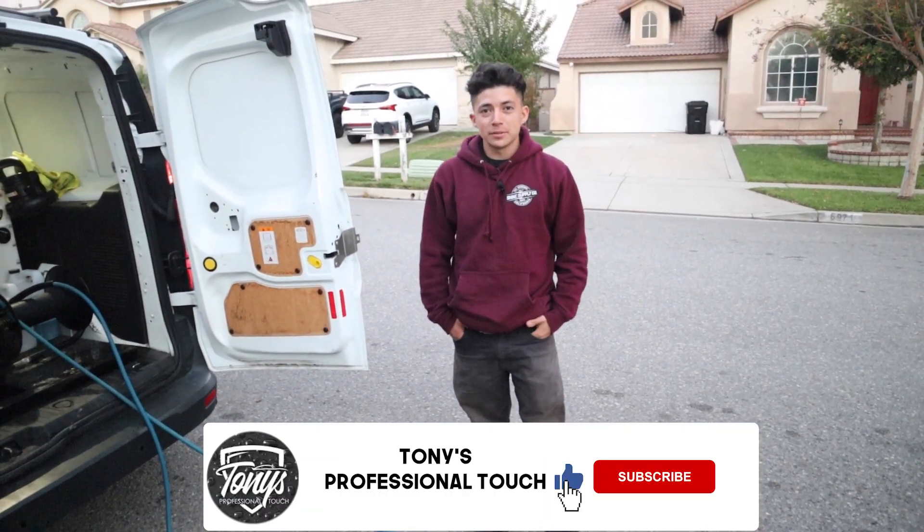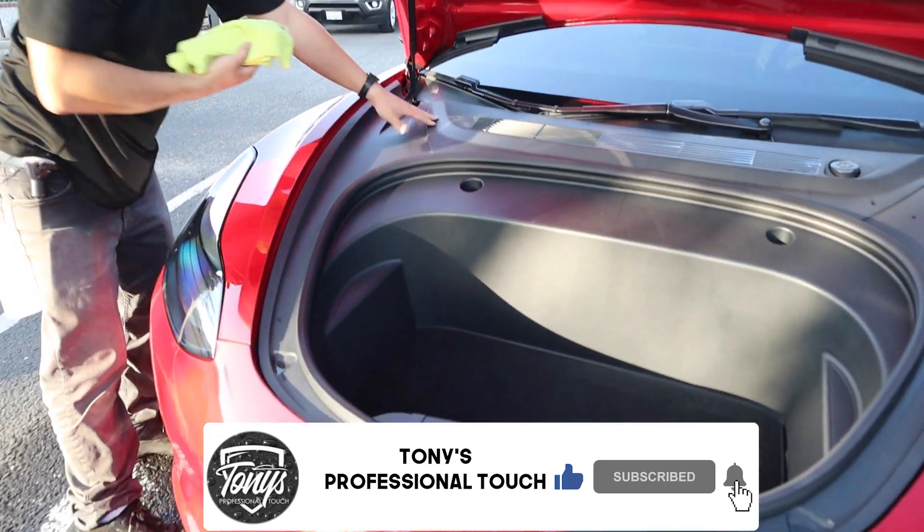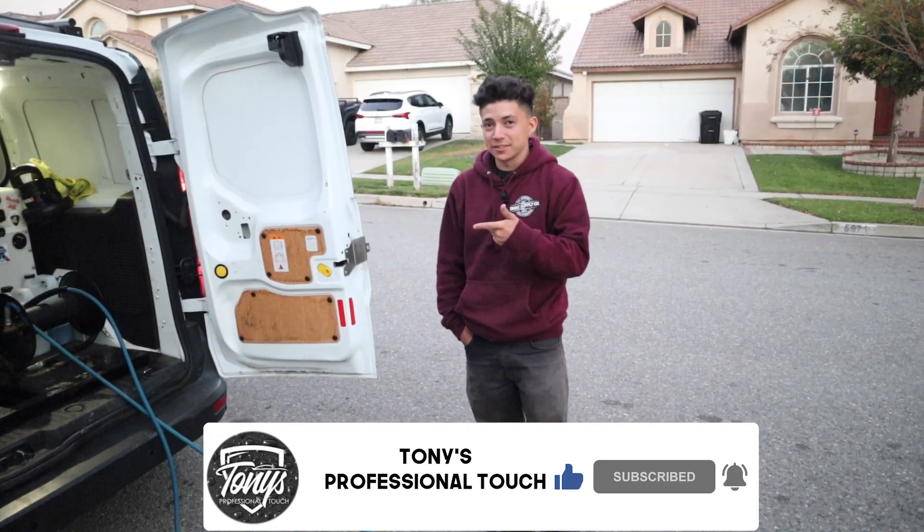Hey guys, welcome to another detailing video. My name is Tony from Tony's Professional Touch. In today's video, we're going to talk about customers — the good, the bad, and the ugly. Let's get started.